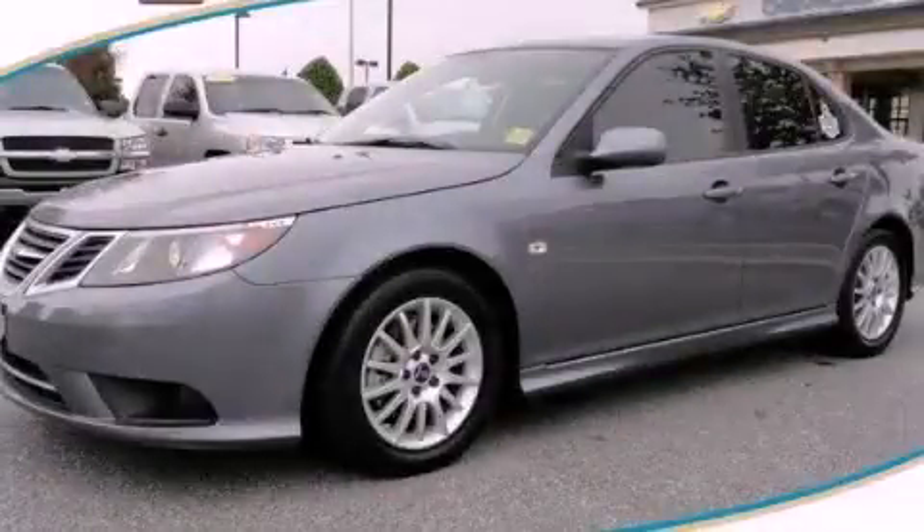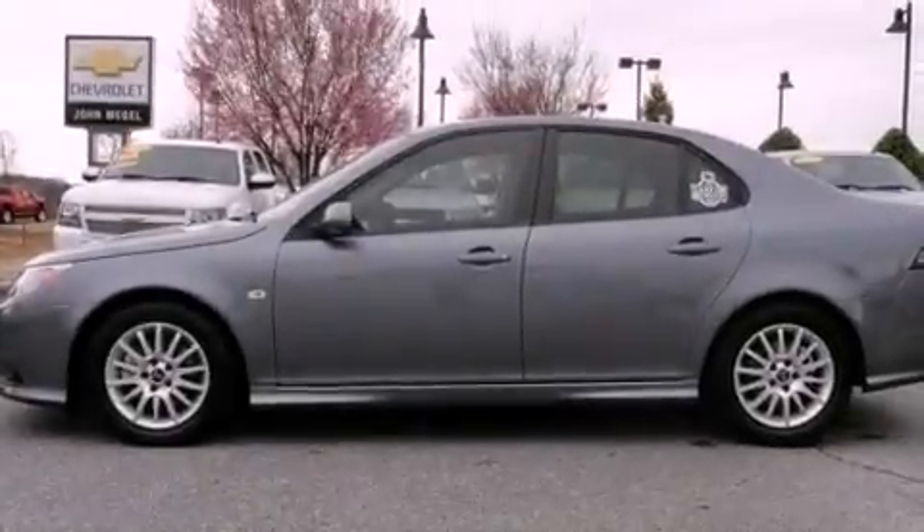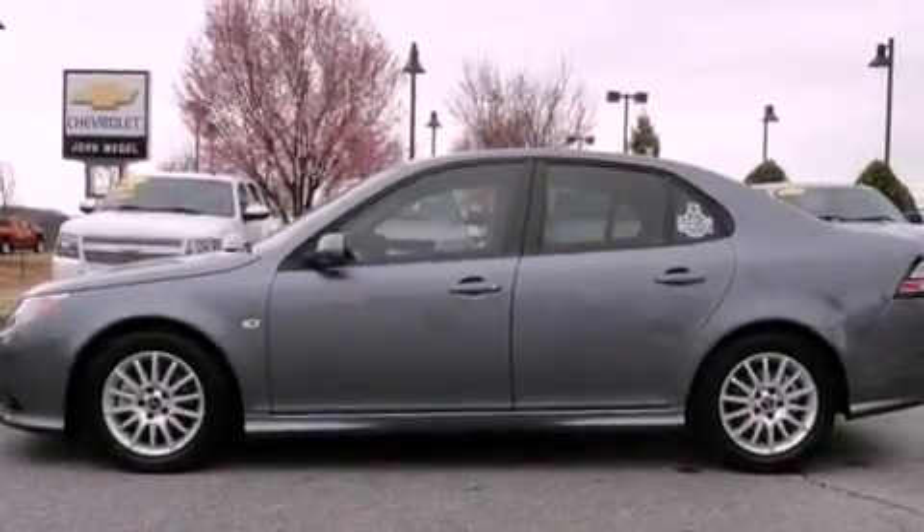This is a 2009 Saab 93. It has a 2.0-liter 4-cylinder engine and a 5-speed automatic transmission.